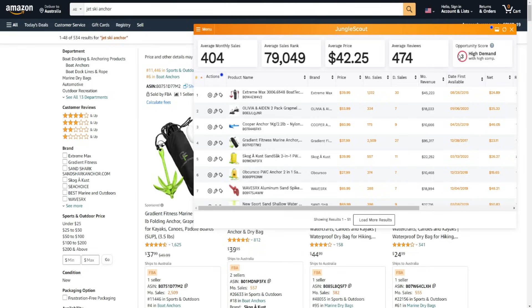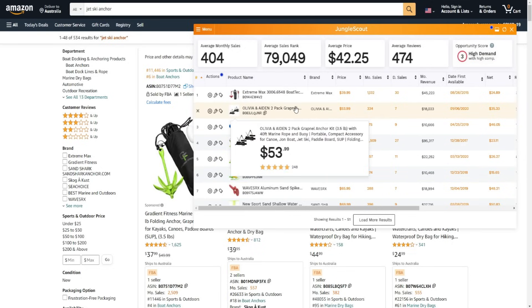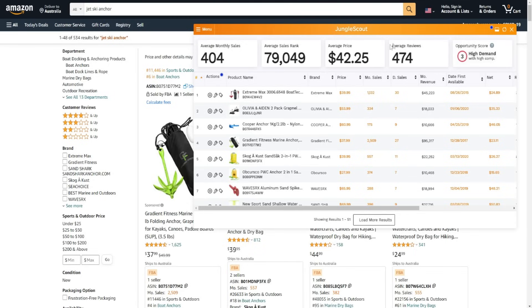The opportunity score is a metric out of one to ten for finding the best product or niche to get into. You want to go for products and niches with an opportunity score of seven to eight out of ten or higher - ten out of ten being ideal. You mainly want to look for low competition. In this case the competition is really really high - it has higher demand but the competition is high, making it harder to find success. You also have average reviews, average price, average sales rank, and average monthly sales.